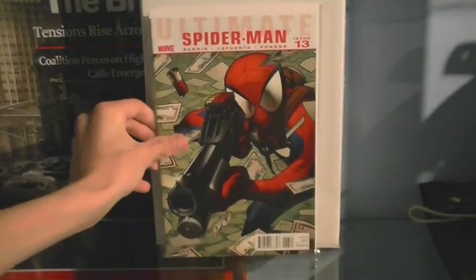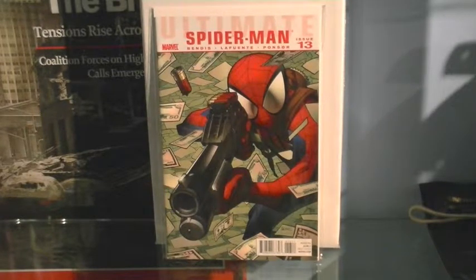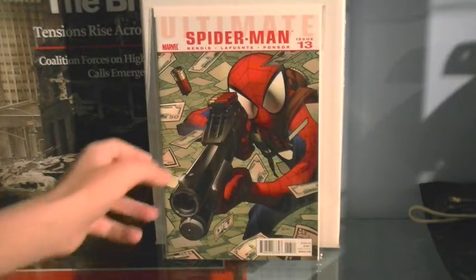Issue 13, where the Chameleon knows that Peter's Spider-Man and he's robbing banks. Sadly I don't have issue 14 yet, so we skip straight to issue 15.